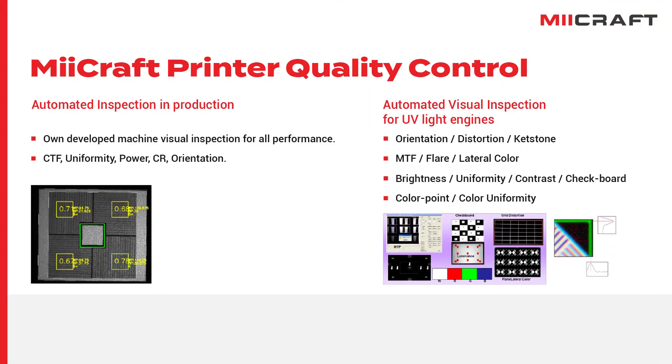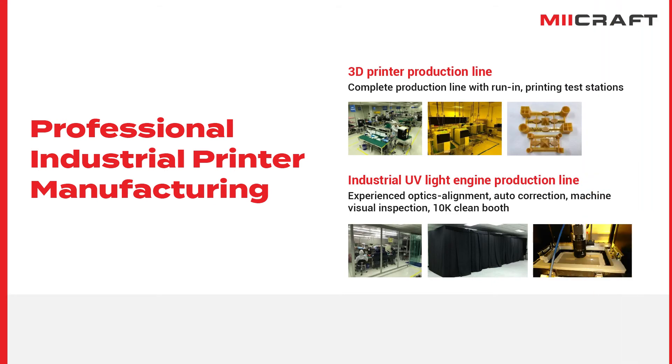To ensure the best quality of our printers, MiCraft also developed our own inspection machines for printers and UV light engines. These inspection machines are used to control key performances such as CTF, uniformity, orientation, distortion and other key indicators. MiCraft is well experienced in scale and niche productions.